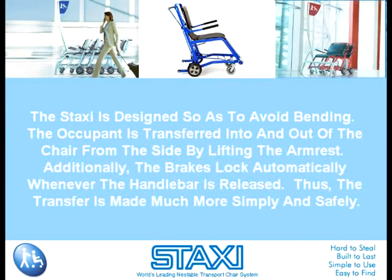The Staxi is designed so as to avoid bending. The occupant is transferred into and out of the chair from the side by lifting the armrest. Additionally, the brakes lock automatically whenever the handlebar is released. Thus, the transfer is made much more simply and safely.